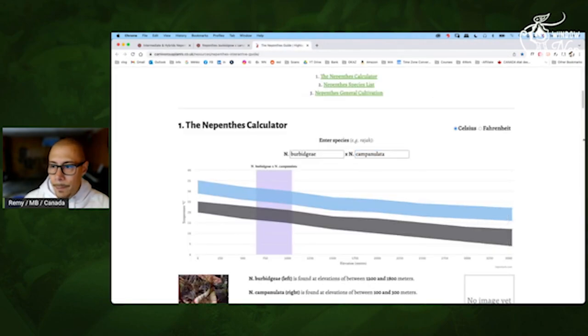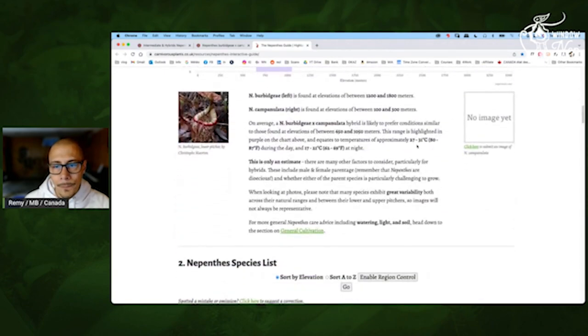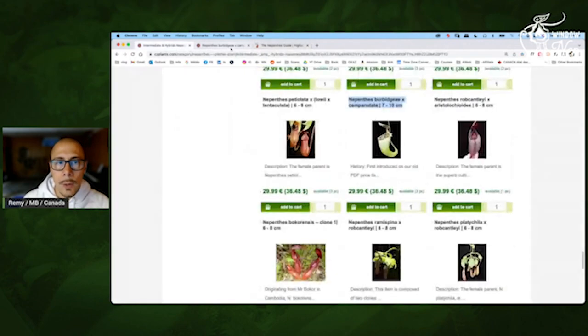And the Campanulata — let's see this cross. 31, almost 90 Fahrenheit. And the nights — warmer nights would be just fine. So interesting. This one — if you cannot provide a cooler temp at night, that's the one you want. The Robcantleyi Aristo — the Robcantleyi will give you a highland parent.